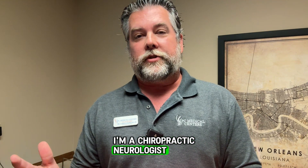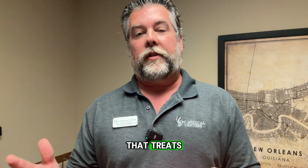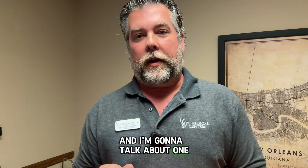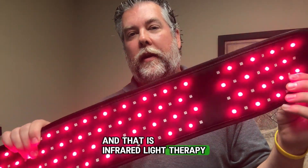I'm a chiropractic neurologist, and we are the only clinic that treats peripheral neuropathy in the area. We do this nine different ways, and I'm going to talk about one of them today, and that is infrared light therapy.